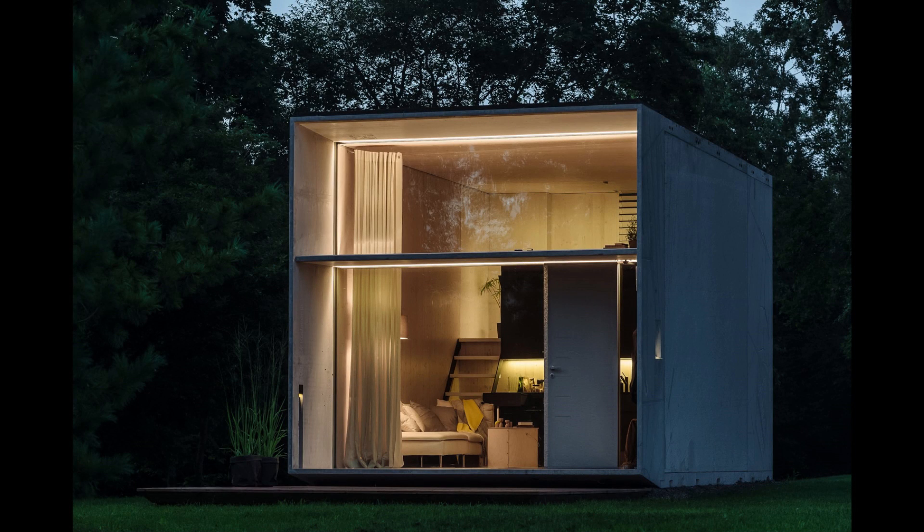For my project I decided to study CODA, a small movable living quarter created by CODA SEMA, an architecture company in Estonia. As you can see here, it is quite small. It's made out of concrete. It is basically the movable house for the modern person.